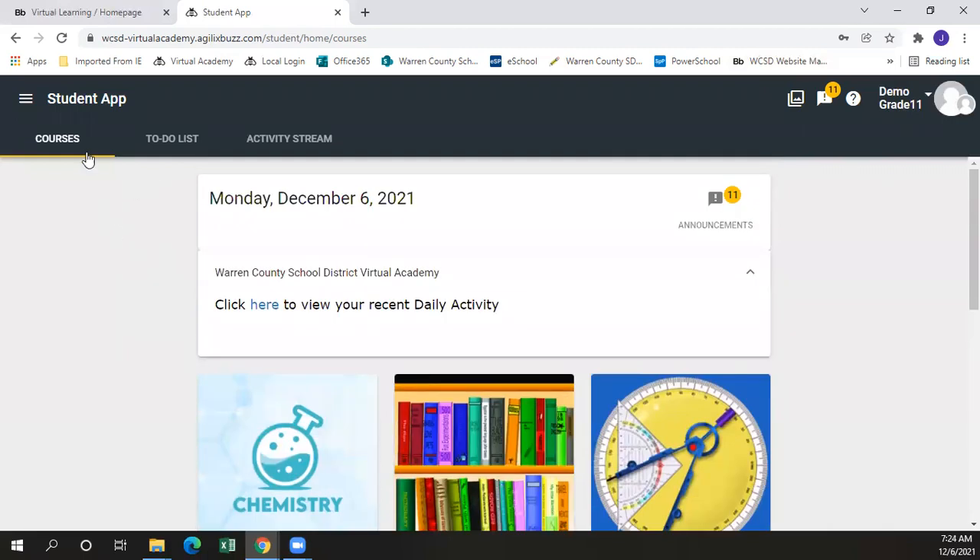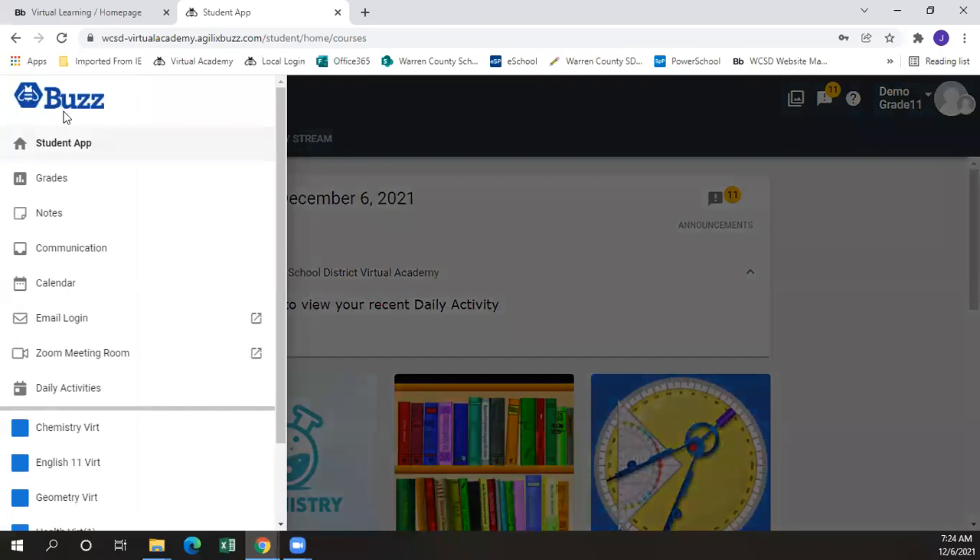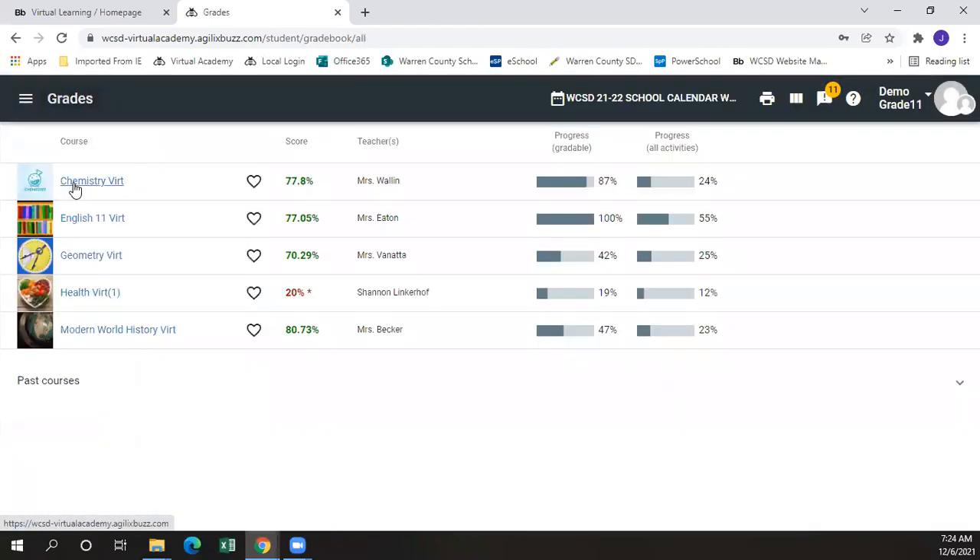To get to the gradebook, we'll go to our menu and click on gradebook. For our theoretical 11th grade student, you can see all of the courses that they're currently enrolled in by clicking on the gradebook, and their current grade in each course.